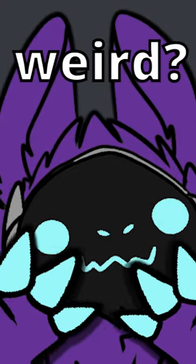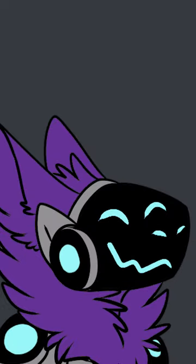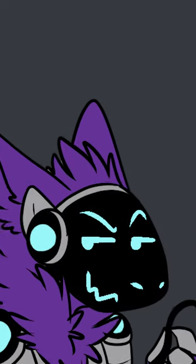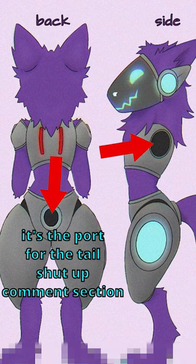Why are Progens' arms so weird? Because unlike your arms, they could do this! Because if you didn't know, Progens have modular limbs that work on a plug-and-play system. Just pop it in and it's ready to go. Probably. But it's not just arms, but tails and legs!